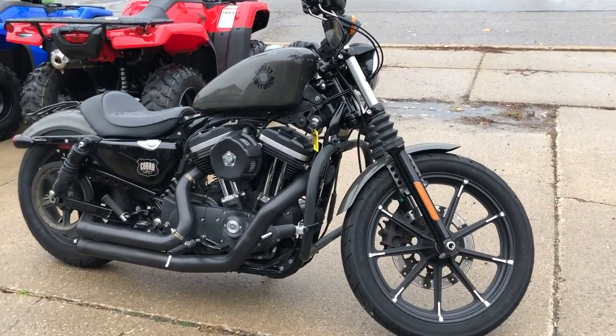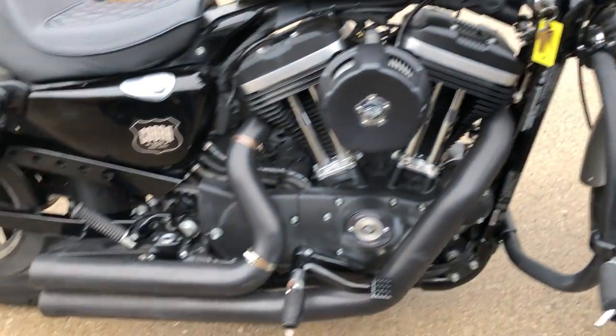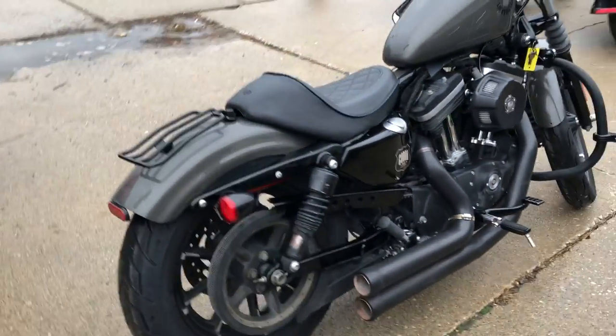Hey guys, approvalpowersports.com here doing some videos on some more sportsters we just got in. Anybody looking for one, give us a call. We've got them. This one here is a 2019 in the hard-to-find industrial gray paint with the blackout package.